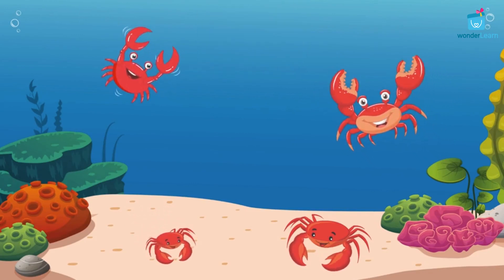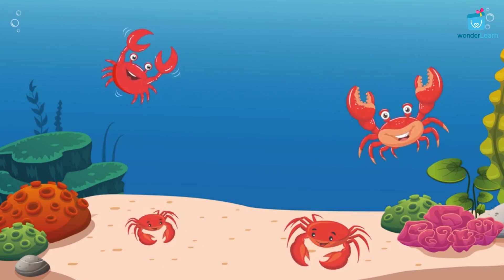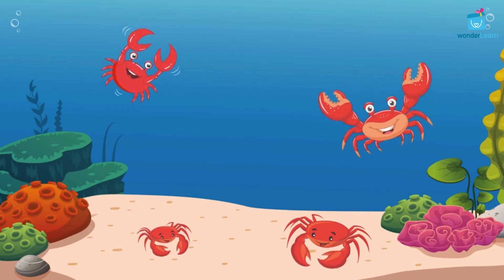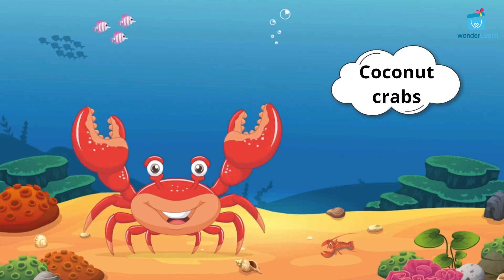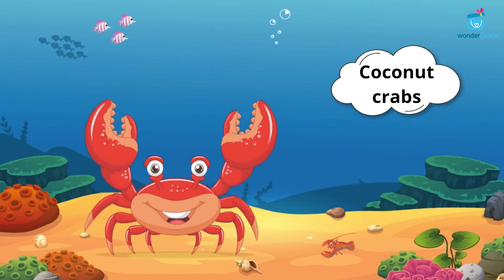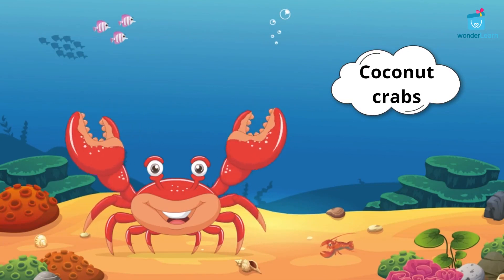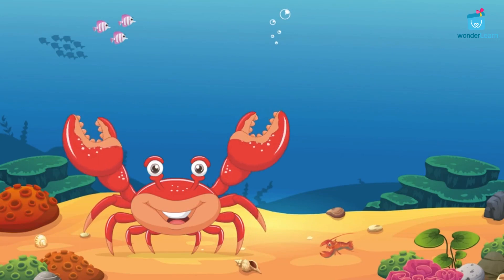Crabs, while in a fight, may lose a claw or a leg. But the good news is it can regrow the lost leg or claw. Coconut crabs are monstrous crabs, known for cracking a coconut open and feasting on them. Crabs sleep during daytime, like bats.